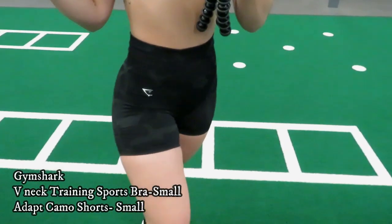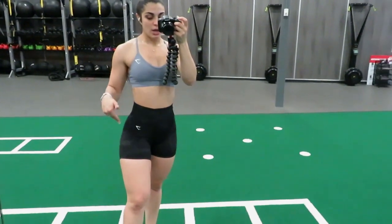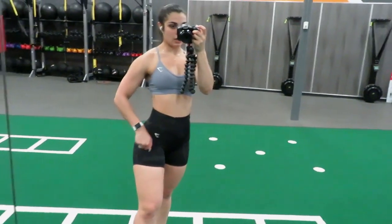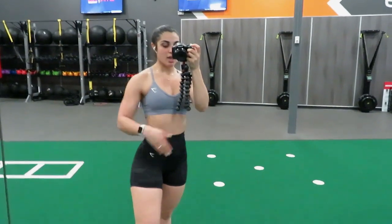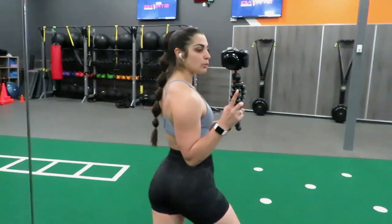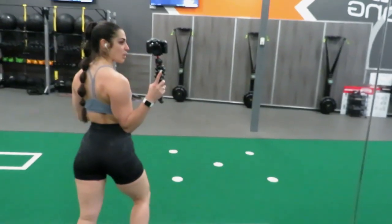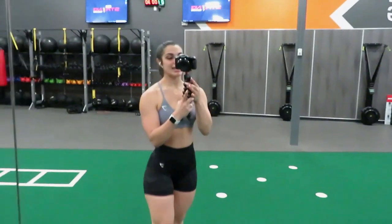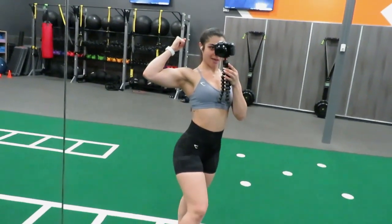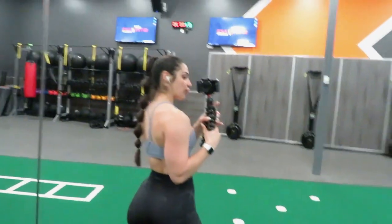I have on the Adapt Camo shorts. I absolutely love these shorts because they're sitting a little bit shorter, but they hit at that perfect length for me — even when I wear cycling shorts I tend to hike them up to this length anyway. I love them because they have little side scrunches which are super cute. They don't have a booty scrunch but they still make that booty look good. Look at the pump from today's workout — I absolutely love it!